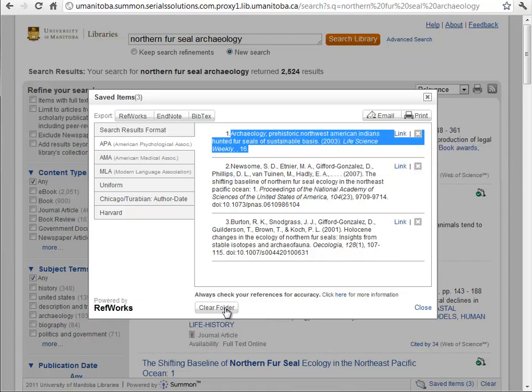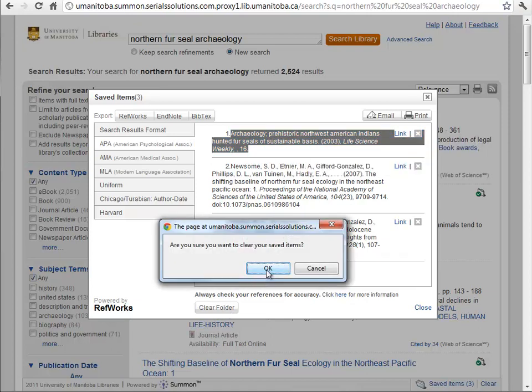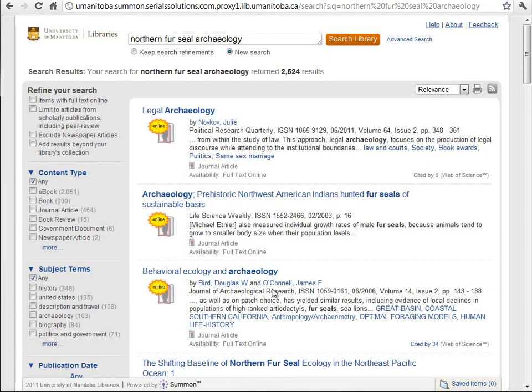So I'm going to clear this results folder now because I'm done showing you that. I want to show you now the 'Refine Your Search' area of Summon. You can see up here we have this title 'Refine Your Search,' and we can limit our search to help us drill down to those things we're really interested in.